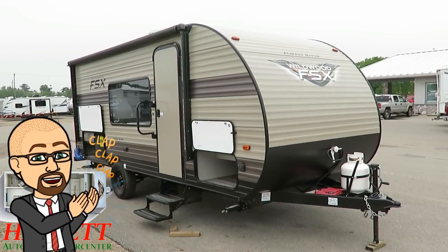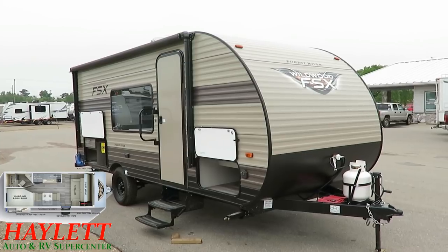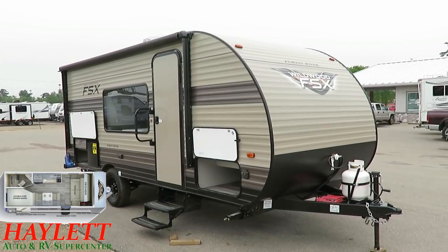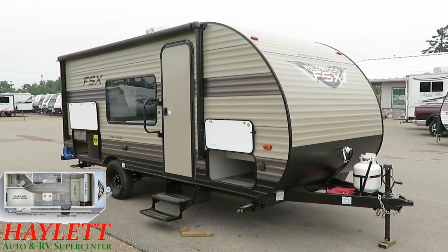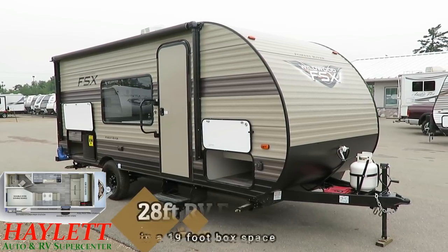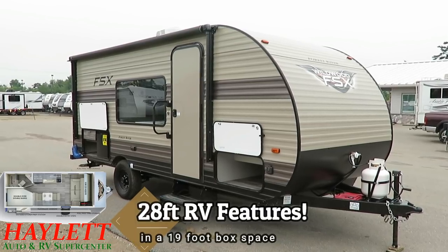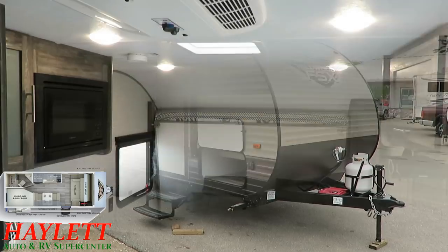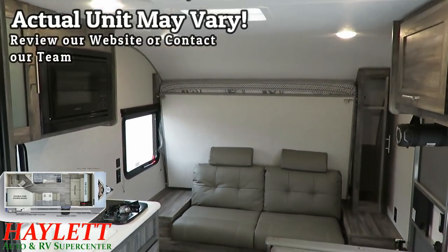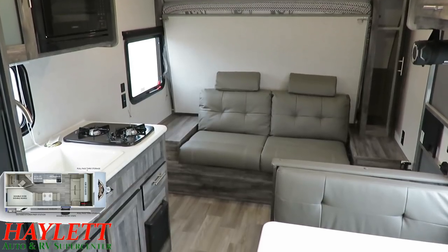If you like the idea of a larger bunkhouse with plenty of sleeping space, the big campsite window, and a Murphy bed, but you don't have a vehicle that can handle a bigger trailer in that 4,500-pound range, this is a really sneaky, really effective alternative to those bigger body models. There are just so many little things that all work together to make these really shine.